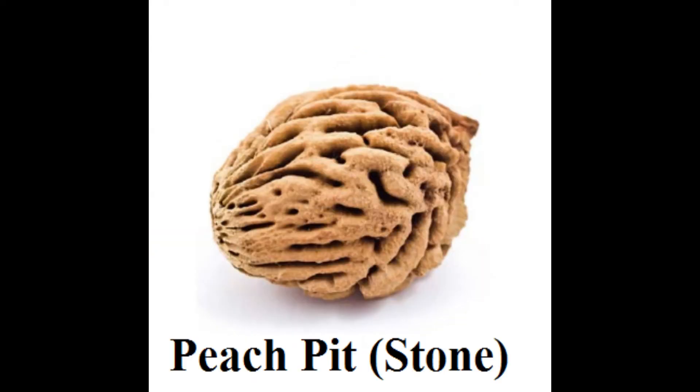Peach pits, also known as stones, are found inside the peach fruit. Peach pits are encased in an outer shell that looks like red-brown wood, and they're oval-shaped and are one to two centimeters long.